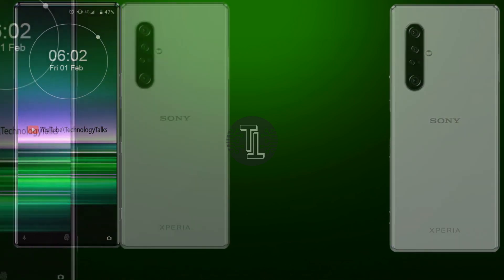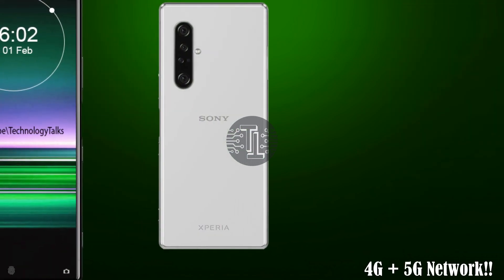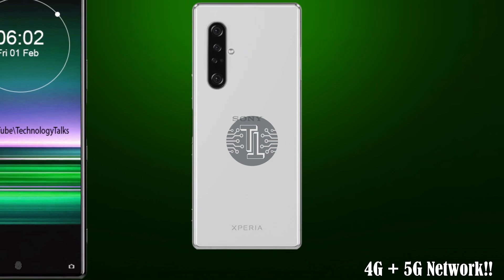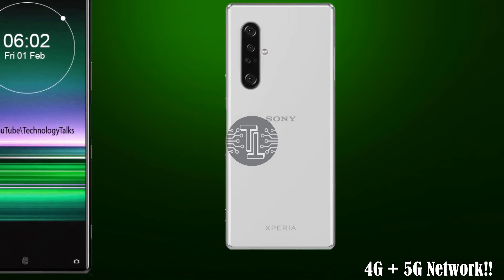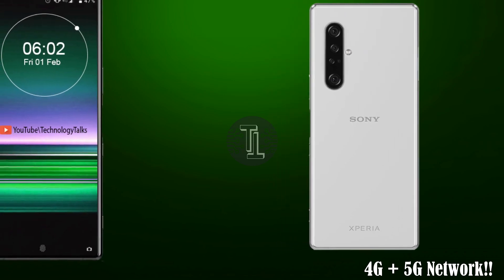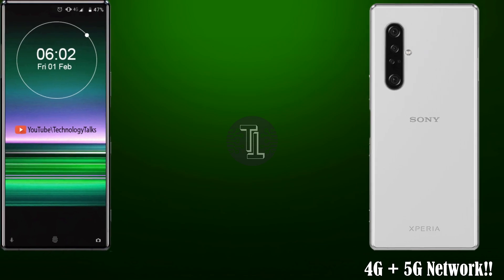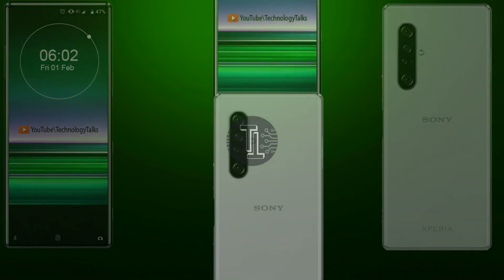The Xperia 5 2020 contains amazing connectivity with 4G plus 5G LTE network, dust and waterproof protection, and connectivity options including WiFi, GPRS, and USB Type-C port.